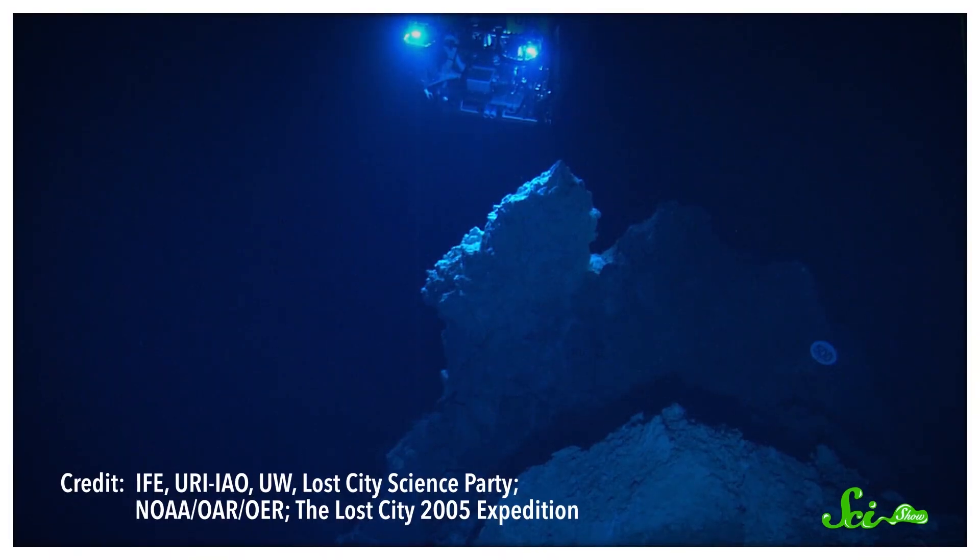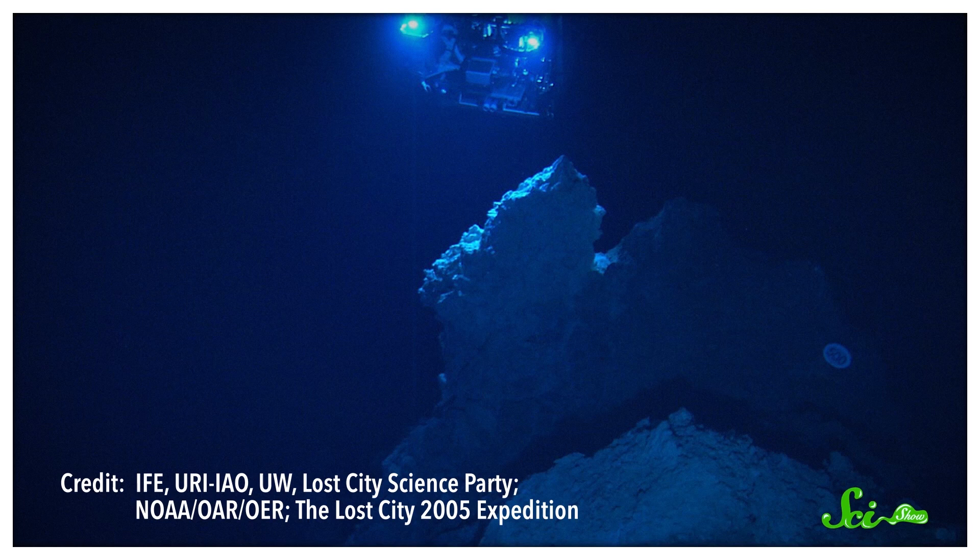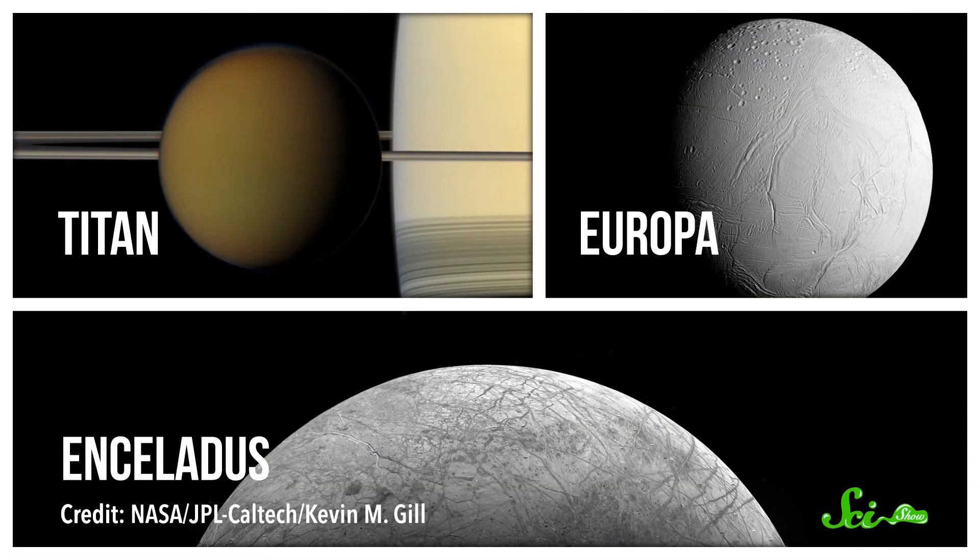While white smoker hydrothermal vents are rarer than their counterparts, and Lost City is certainly the largest and most famous example, it isn't the only one. So scientists think that a site like Lost City could have been responsible for the origin of life on our planet — or maybe even elsewhere in the solar system, on far-off moons like Titan, Europa, or Enceladus. Of course, we still don't know how life began on this planet, and it might not have begun in the depths of the sea. But understanding where the building blocks of life can come from is definitely a good start.